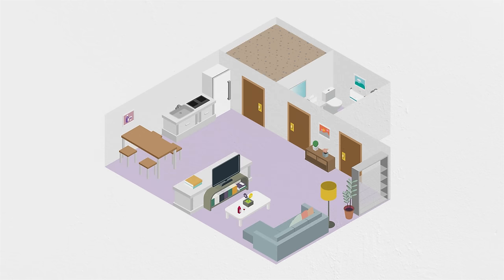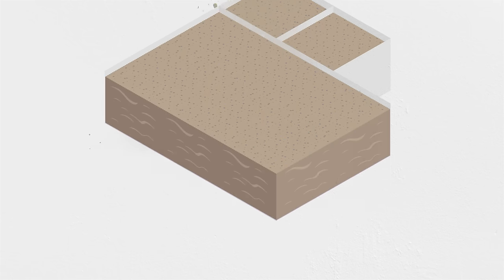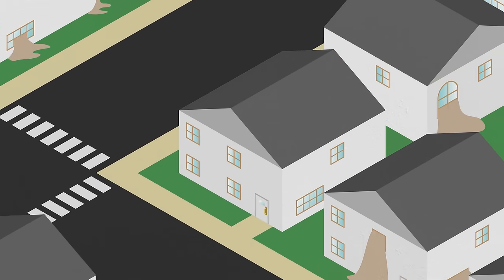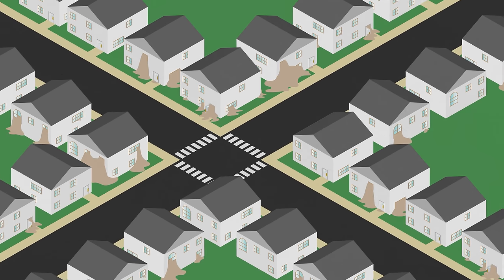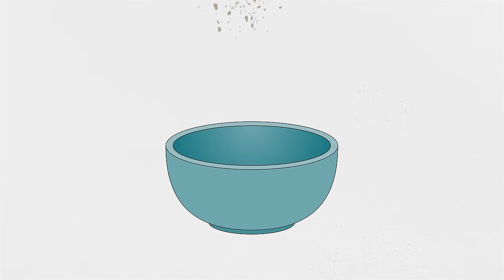Fill every room in an average-sized apartment, and now we're up to 400 tons. Fill up an average-sized house, that's 900 tons. Fill up 30 of those houses, that's roughly 25,000 tons of gravel. A city block of just pure gravel. Gravel — chicken soup for the civil engineer's soul.